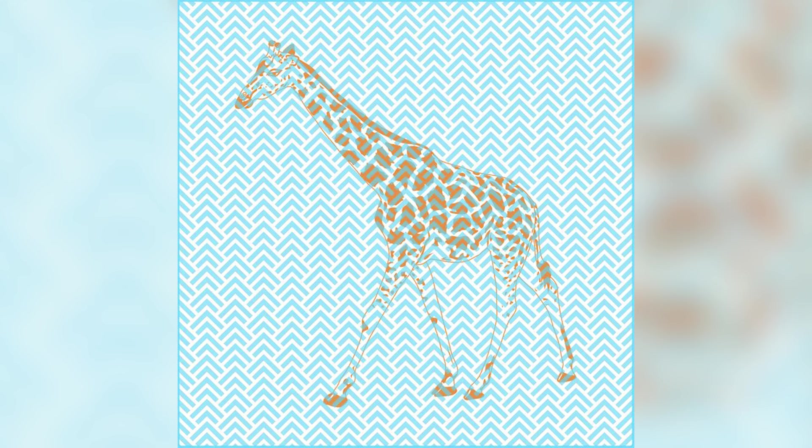On our screen right now it looks like a bunch of orange and white lines, but there is actually a lot more to it — there's an animal hidden inside of this image. Comment down below what that animal is and then I'll reveal the answer. The animal actually hidden in between these lines is a giraffe. Were you able to see this long-necked animal or was it too hard?